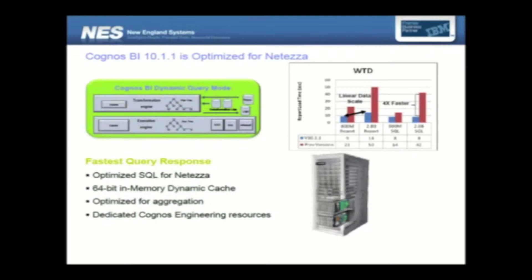The SQL generated by Cognos when Neteza is behind the scenes is optimized for aggregations, different types of analytical functions, rank functions, and analytical functions that are really important in a BI framework. We have dedicated engineering resources. That graphic shows the performance time taken by the latest version of Cognos compared to previous versions, and you can see how much faster the latest version is because the SQL and engineering resources are optimized.